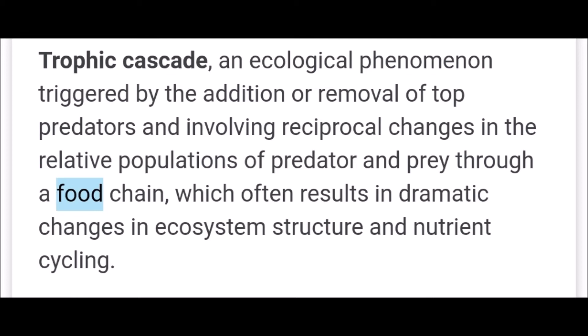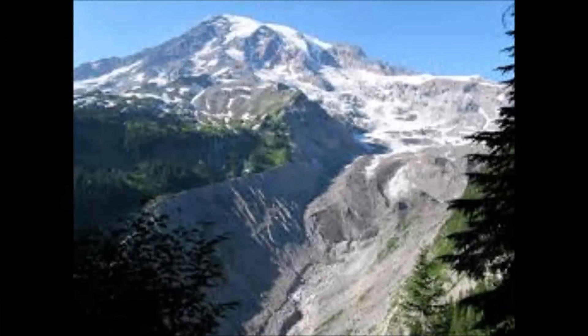Here's a nice definition of a trophic cascade: an ecological phenomenon triggered by the addition or removal of top predators, involving reciprocal changes in relative populations through the food chain. That totally makes sense — you take away the wolves, the deer get out of control, the trees get overly predated, the river starts eroding more, the fish die, so on and so forth.